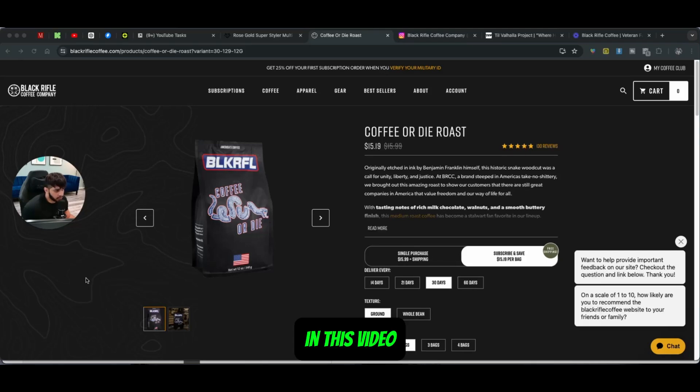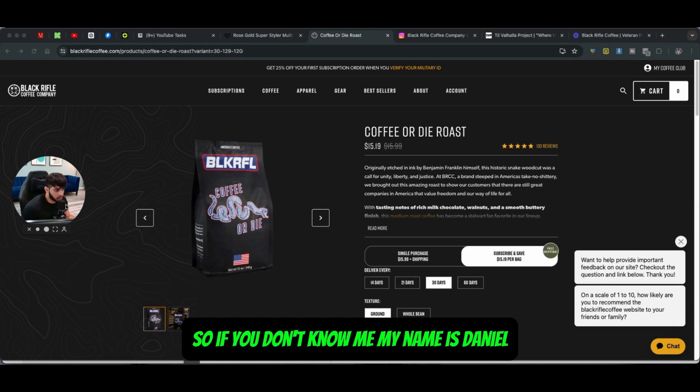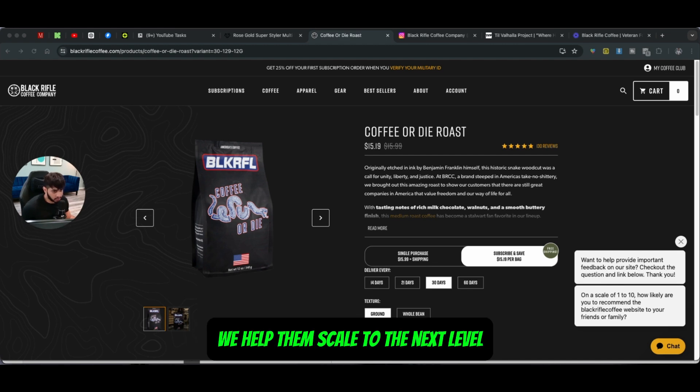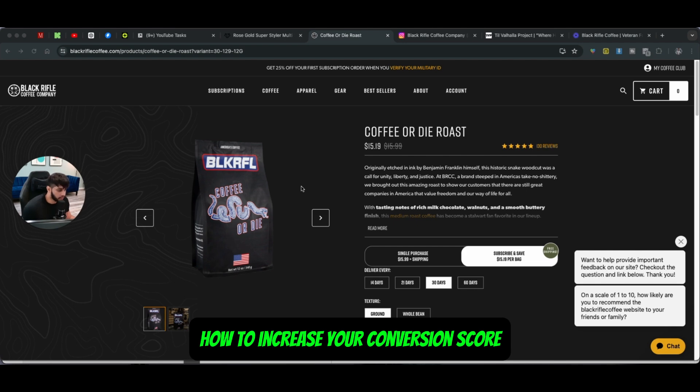Hey, what's up guys? In this video we're going to be talking about some things that you can add to your personal brand or your website when it comes to selling products to increase your conversion rate. If you don't know me, my name is Daniel. I'm a part of InfoBitch.io and what we do is we help store owners or personal brand owners scale to the next level.